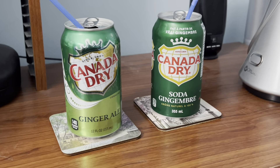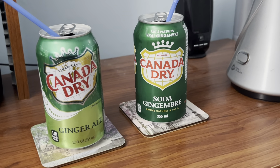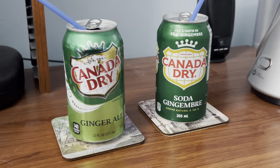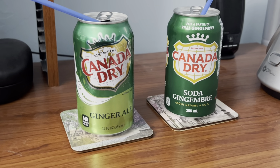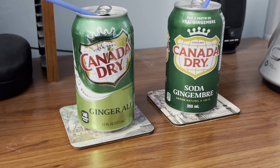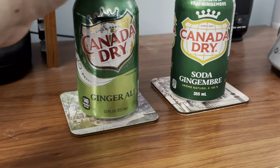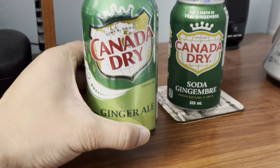Alright, got those cracked open. First up, let's start with the American version of Canada Dry Ginger Ale.